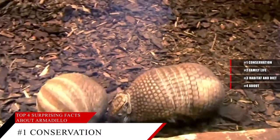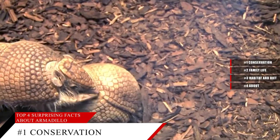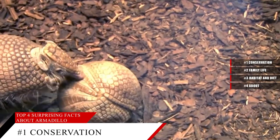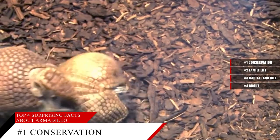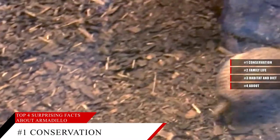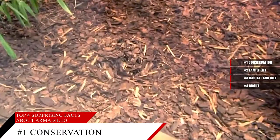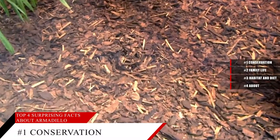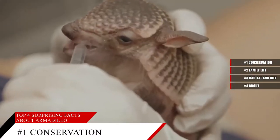Some fun facts: the nine-banded armadillo has four identical pups in every litter, either all male or all female, and the seven-banded armadillo produces between eight and fifteen identical offspring. The word armadillo is Spanish for 'little armored thing.' And a prehistoric armadillo, the glyptodon, was as big as a Volkswagen Beetle.